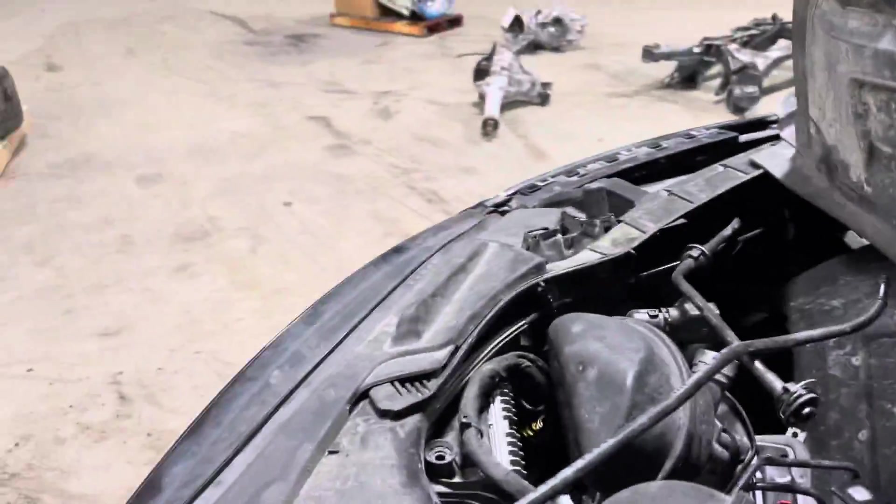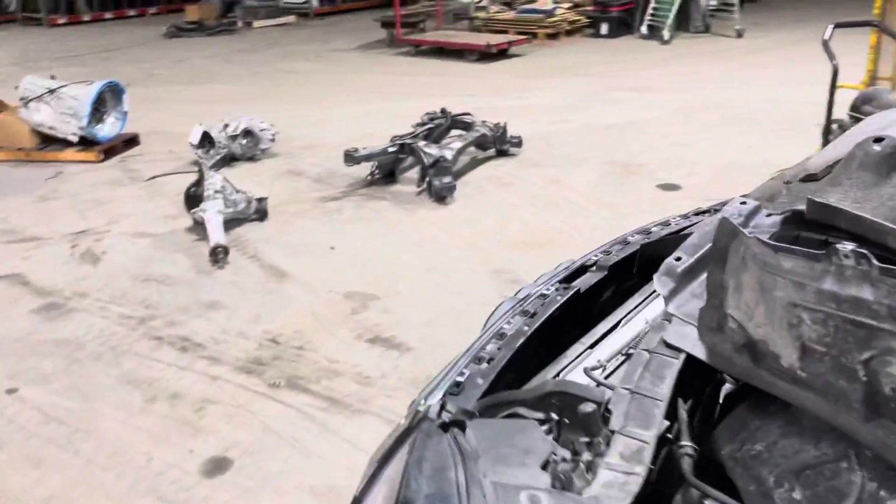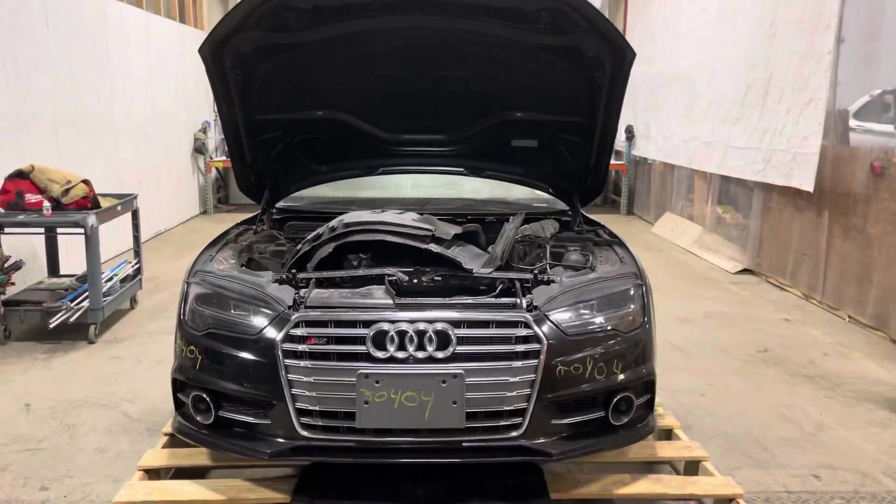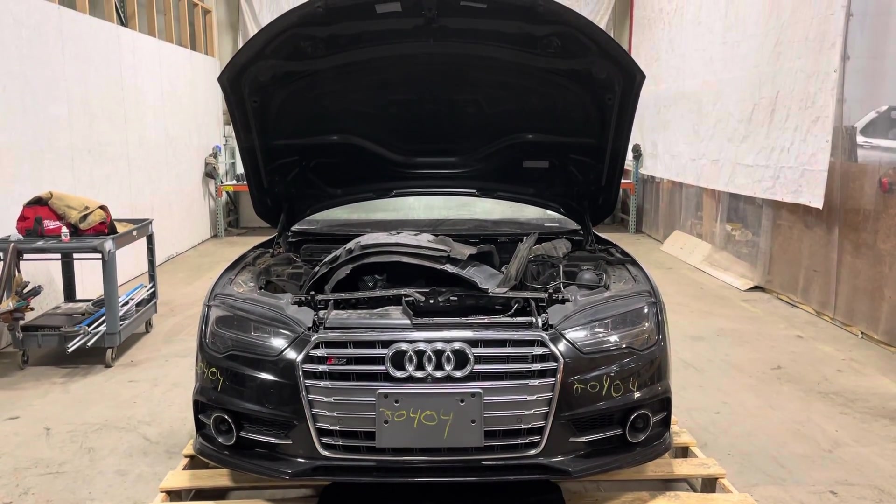This is about as clean of a front-end assembly as you will find. Stock number 20404, 2017 Audi S7 front clip — in stock now.